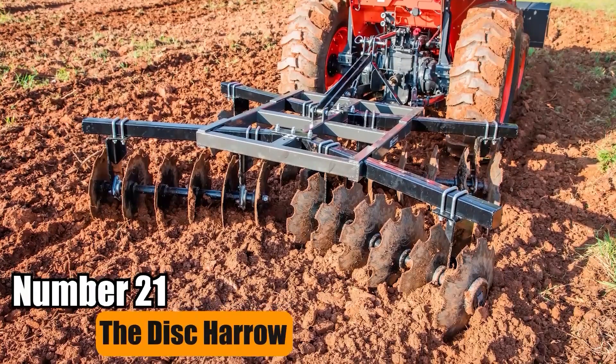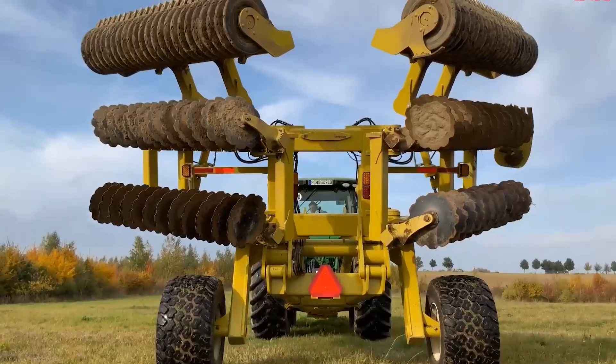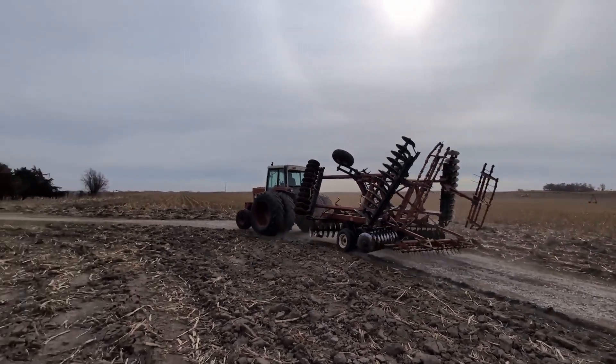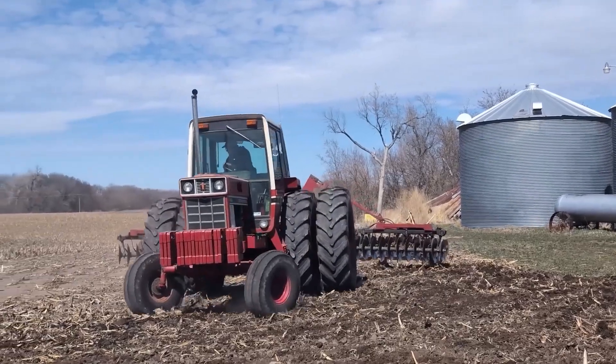Number 21: The Disc Harrow. The Disc Harrow is crucial for farmers to boost production. It breaks up soil efficiently for a smooth seedbed, aiding in weed control post-planting. It's vital in both primary and secondary tillage, enhancing soil quality for better crop growth.